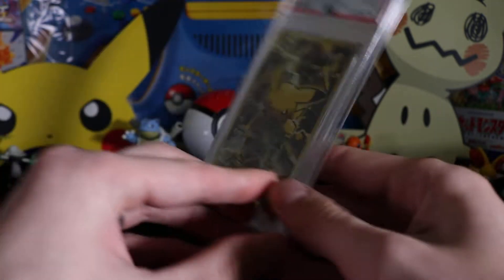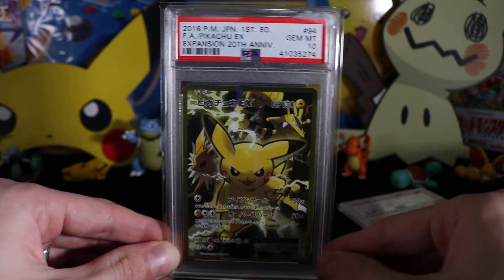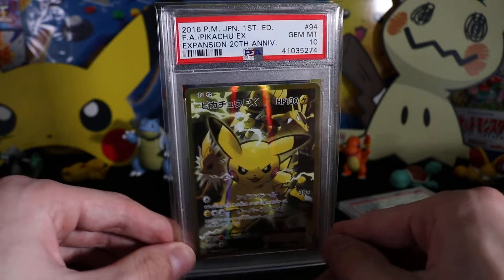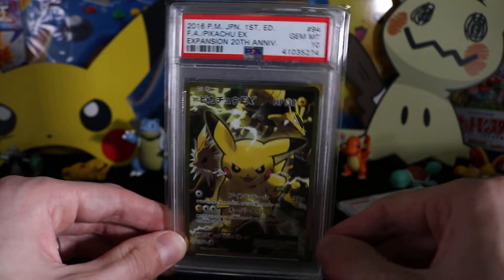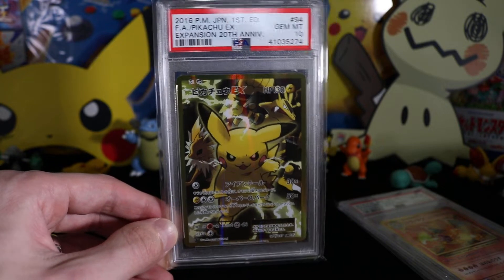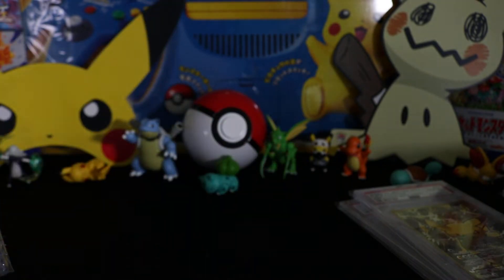Next up I have the Pikachu EX full art from that set. It's a non-textured full art. You had the Pikachu, Venusaur, Blastoise and Charizard available in English as well, but they're in separate boxes. In Japan these were actually part of the set so you had to hunt for them — pretty difficult to get. Check that out — you've got Jolteon and Electabuzz on it. One of my favourite Pikachu arts.